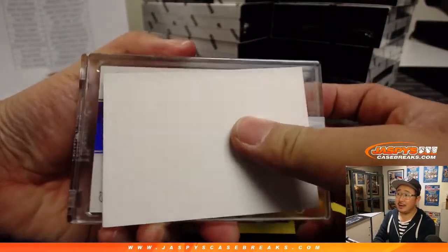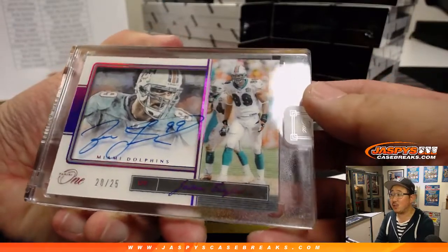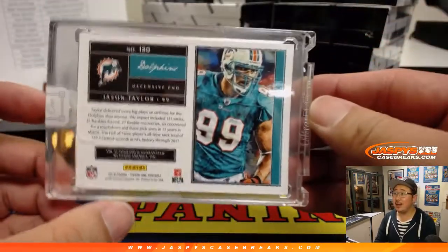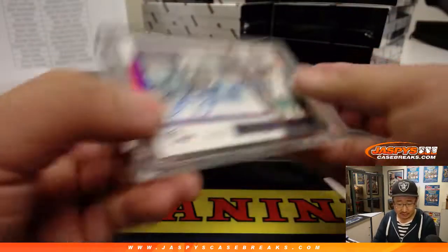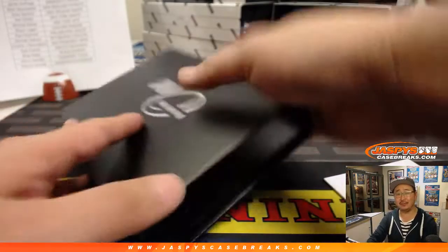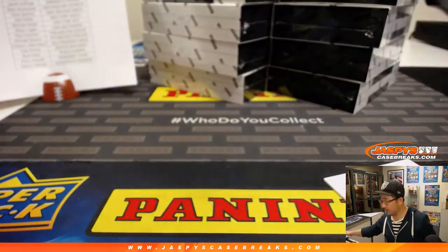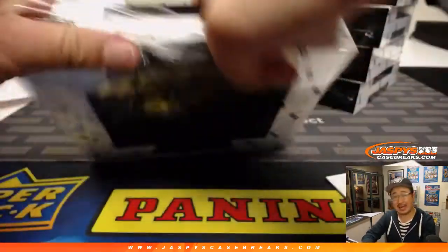First hit. I like that sort of purple foil they use here. 20 out of 25. Jason Taylor, Dolphins. Sean with the Dolphins. Love those shadow box autographs — they look fantastic.